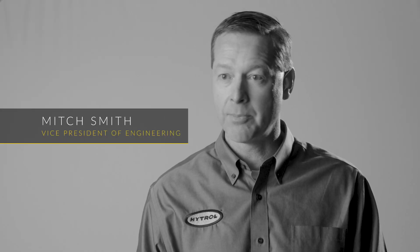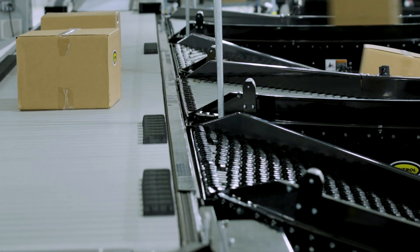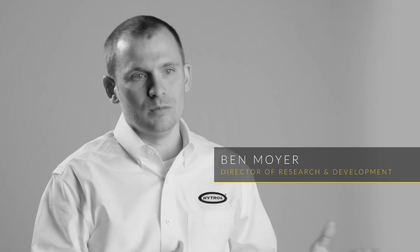We have the demonstration areas which allows us to showcase our products, and about 90% of the products that we offer to the marketplace are in there — whether you're talking about sortation, pallet handling, or the different ways that we simply move product.